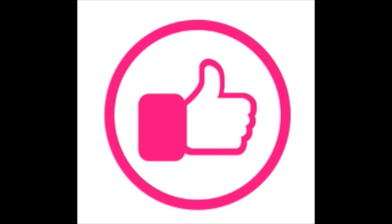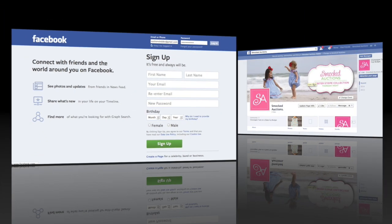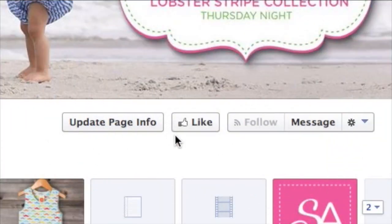Step one is to connect and like the Facebook or Instagram page. In this example, we're going to log into our Facebook account with our email address and password. Once you've logged in, pull up the Smocked Auctions Facebook page and make sure you've liked the page. Here's the like button — click like.